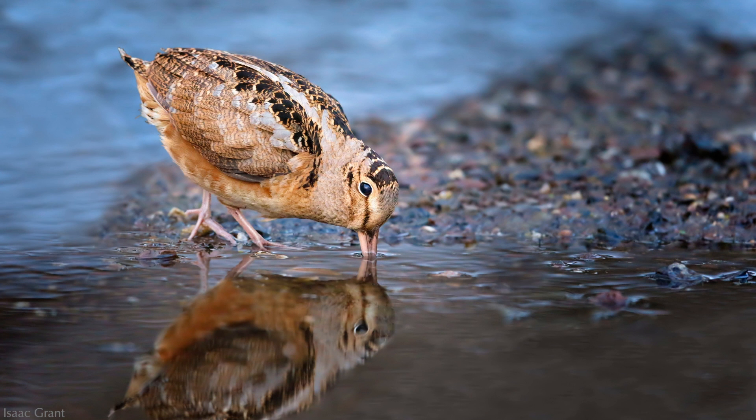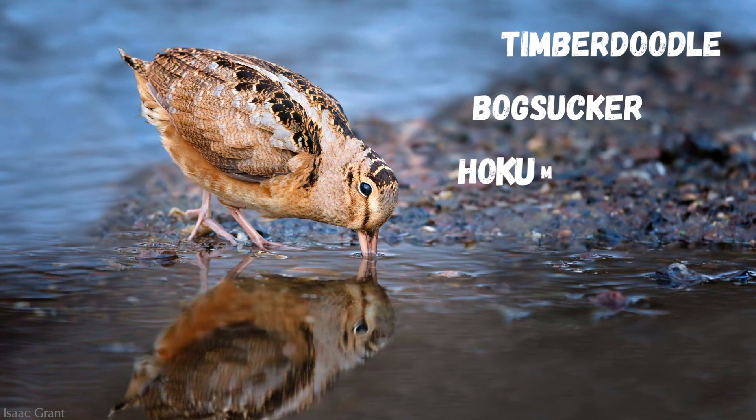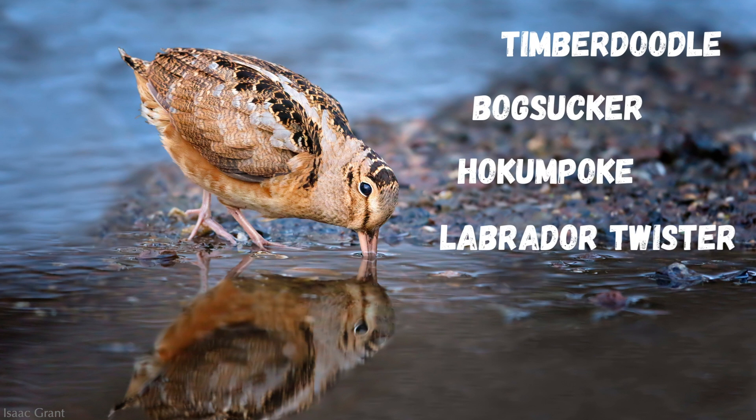Like a pet with a long list of nicknames, this bird has several monikers. It answers to the Timberdoodle, the Bogsucker, the Hokumpoke, the Labrador Twister, the Mudsnipe, and the Night Partridge.